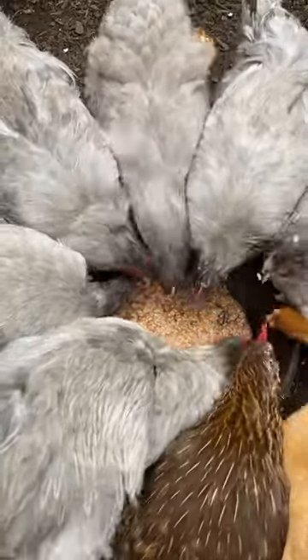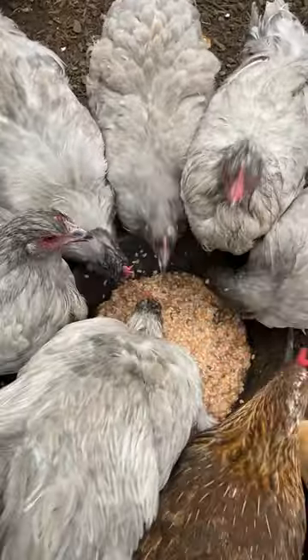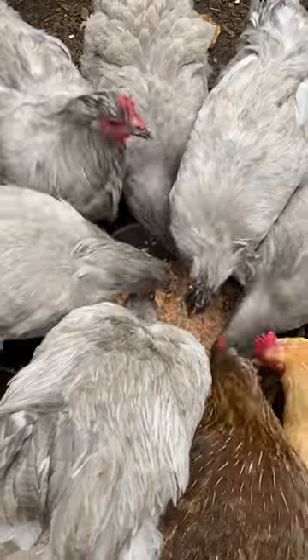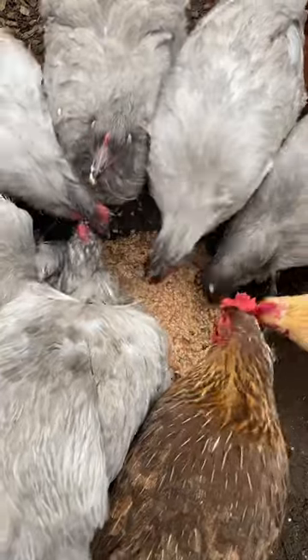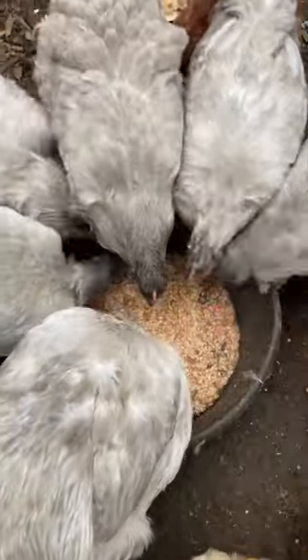Now their egg production — I'm only getting about two, maybe three eggs a day because of the time of year it is, but this is not too hard to do.